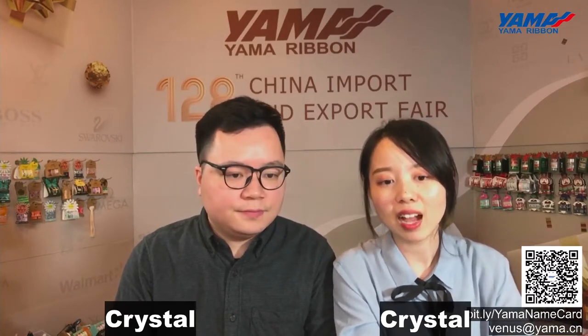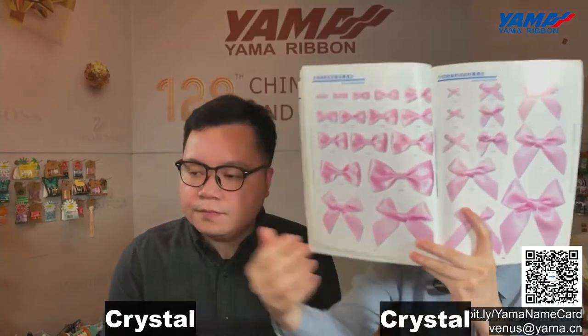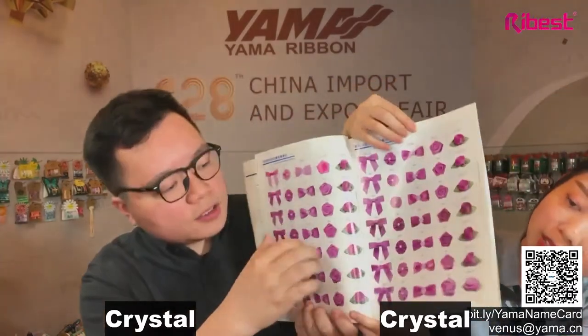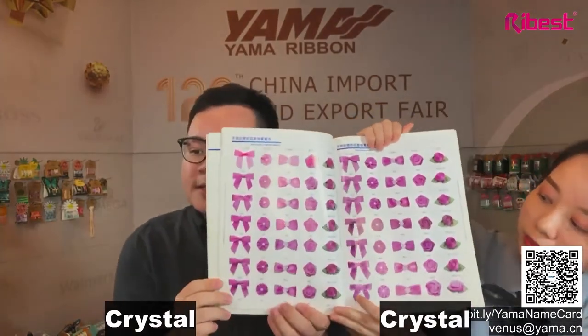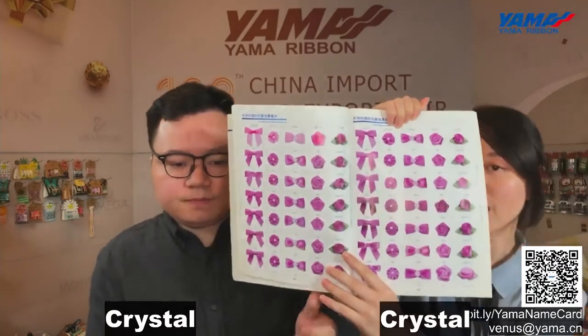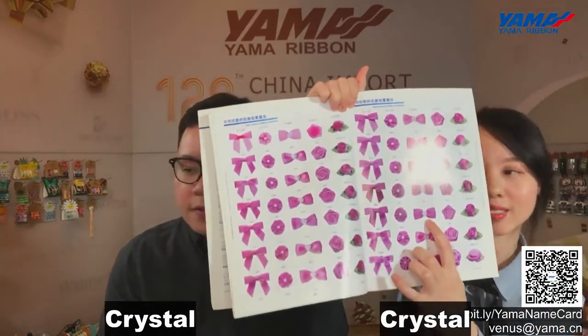Now we will show you some basic bow styles. This is the catalog of our bows. In this collection, you can choose sample styles from our catalog. You can see there are hand-tied bows, butterfly bows, roses, roses with leaves, and also machine bows. You can also add accessories on the bow, such as pearls or metal parts.